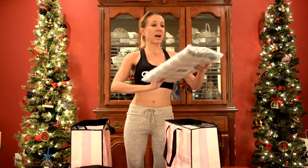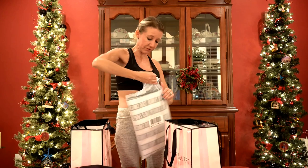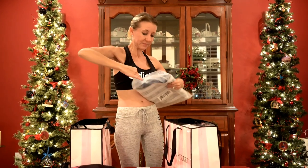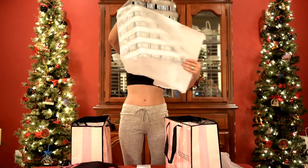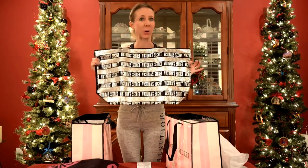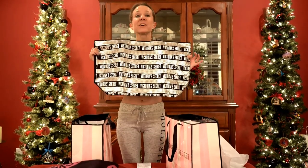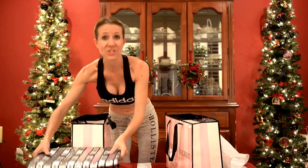The other thing I got completely free is this beautiful tote. It says Victoria's Secret on it and it is full of sparkle, full of flair, and so exciting. Completely free items. Now let's get to the things I actually paid for.